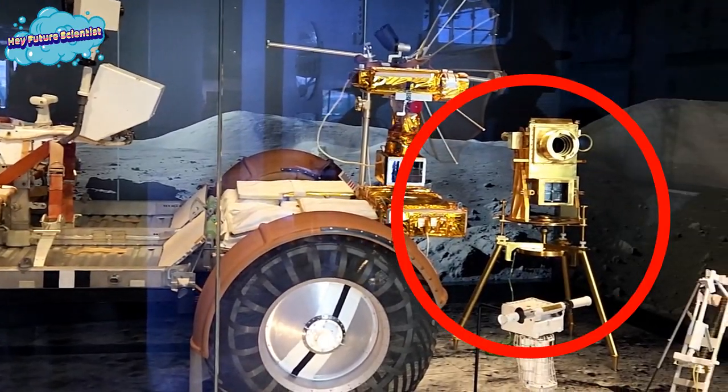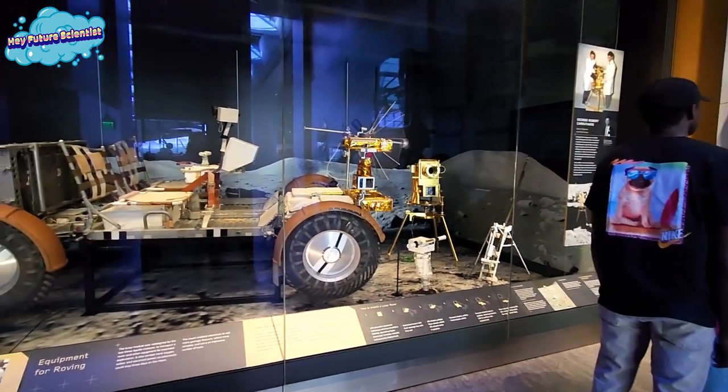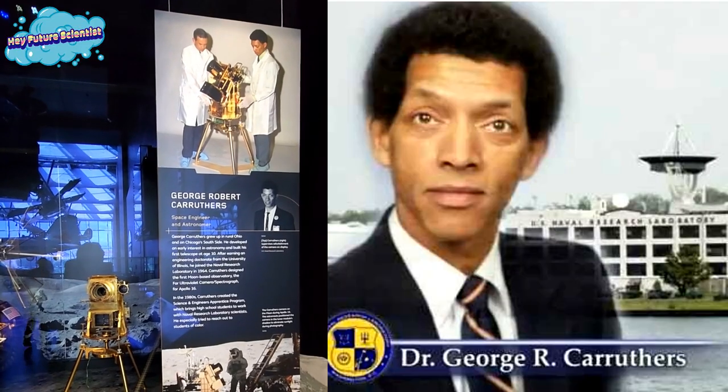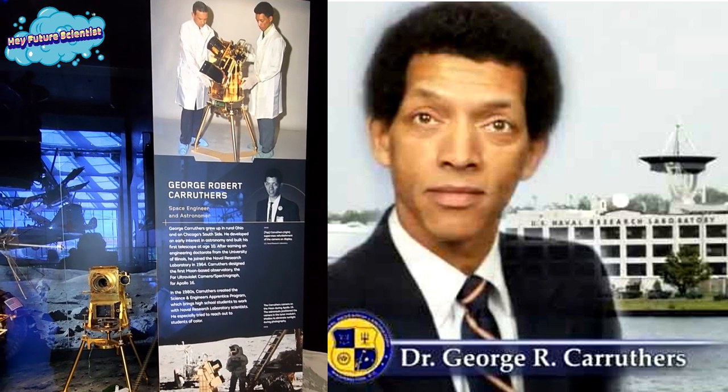See that gold thing right there? That was the first moon-based observatory for the Apollo 16 spacecraft. It was invented by space engineer and physicist Dr. George Robert Carruthers. That was in 1972.